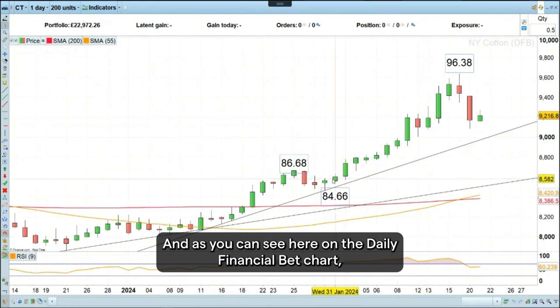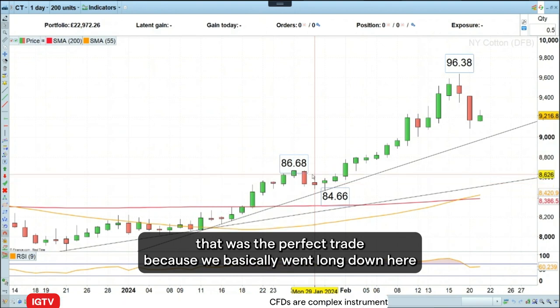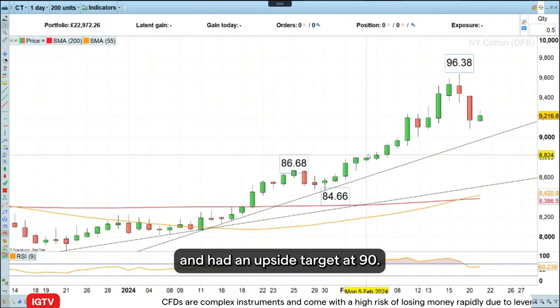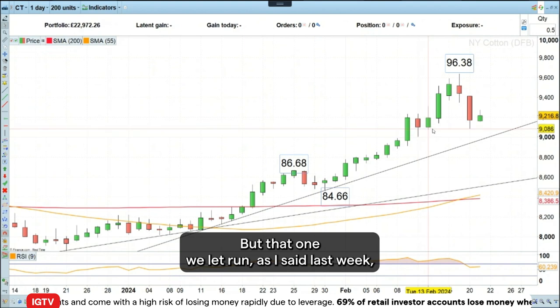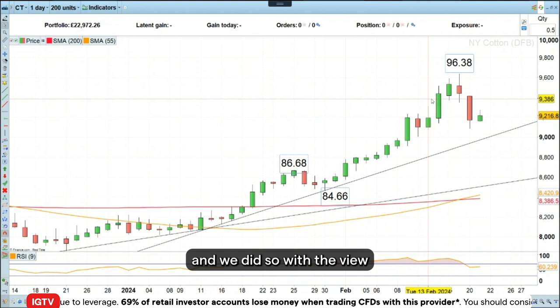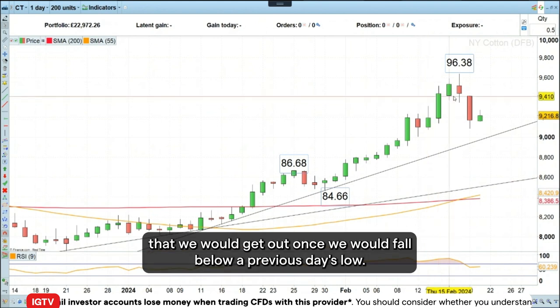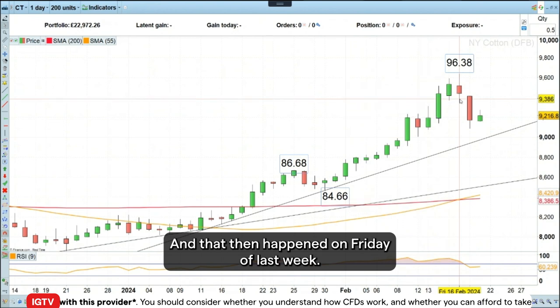At the end of January, we went long New York cotton futures. As you can see here on the daily financial bet chart, that was the perfect trade because we basically went long down here and had an upside target at 90. We let that run with the view that we would get out once we fell below a previous day's low, and that then happened on Friday of last week.